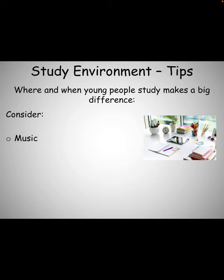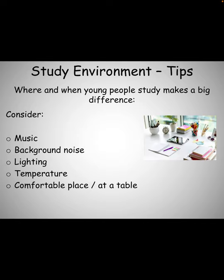Music. It has been proven that listening to music does not help the information go in, so you shouldn't listen to music and you should try and ensure that there's no background noise when you're studying. You should ensure that the room is well lit so you can see what you're studying, that it's a good temperature, and also that you're sitting at a comfortable place, preferably at a table.